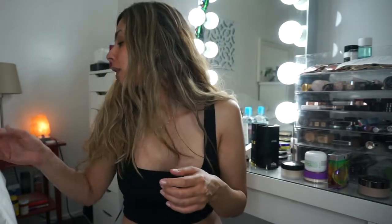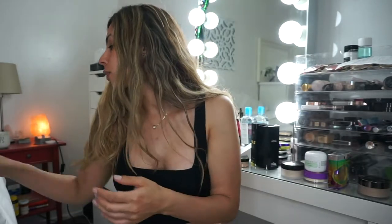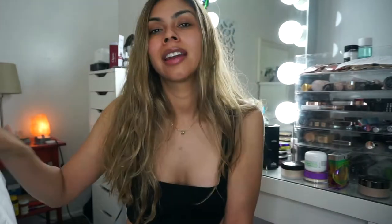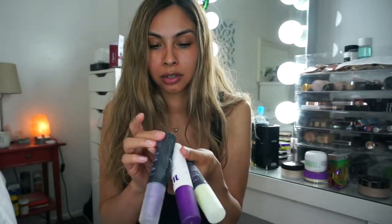The Maybelline Fit Me powder — getting rid of that. The Becca Shimmering Skin Perfecter — rated an 8, so I'm getting rid of this. Urban Decay setting powders — I think these are all rated 8 as well. Setting powders, setting sprays. The Laura Mercier setting powder is an 8, and I'm getting rid of this one — it has a crap load of parabens, like four or five different parabens, in addition to talc. Talc — you guys already know, how many times have you seen those commercials about the lawsuit against Johnson & Johnson for talc and how it causes ovarian cancer for women?